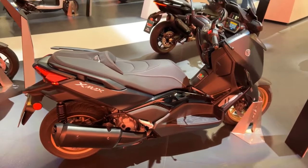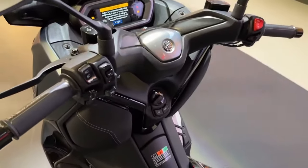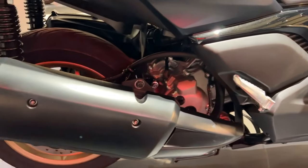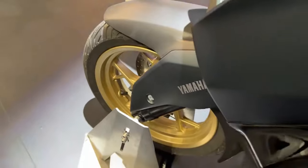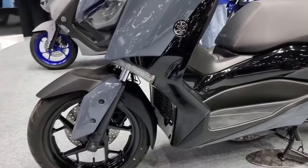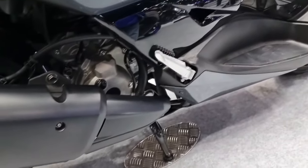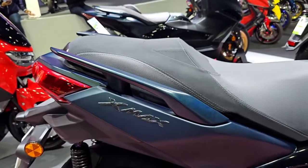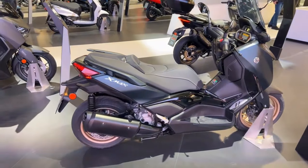A 292 cubic centimeters liquid-cooled, single-cylinder engine powers the 2024 Yamaha X-Max 300 Tech Max. This engine is built to provide a satisfying mix of fast highway cruising and effective city commuting. Both urban and open-road riding are made possible by the fuel-injected engine's smooth and quick power delivery. The continuously variable transmission, CVT, ensures smooth acceleration without using manual gear shifting.